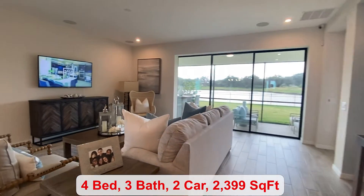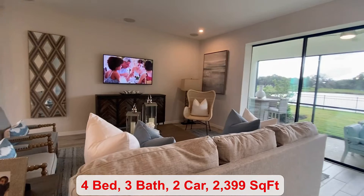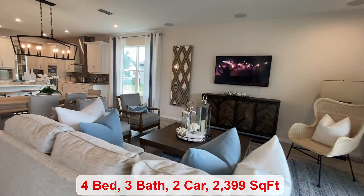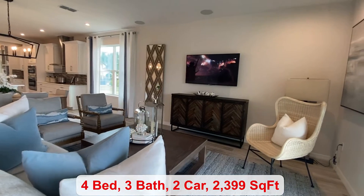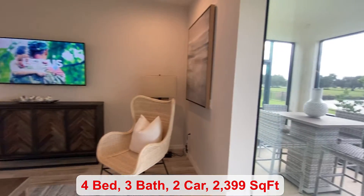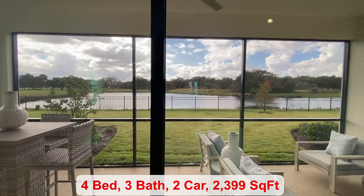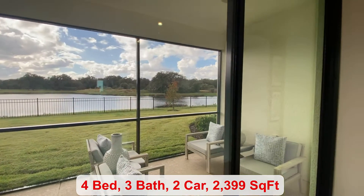You have a big gathering room space. The pocket sliding glass doors are also an option. You have a beautiful view of the water.